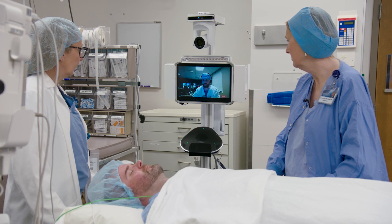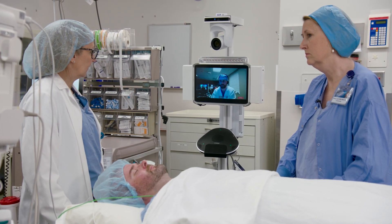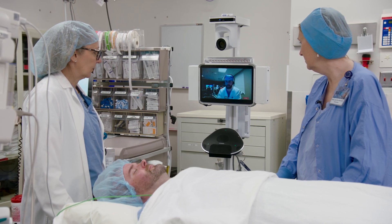ART employs a mobile Caregility cart to bring Rochester-based anesthesiologists into the participating health system operating room. This technology enables on-demand, real-time consultation.